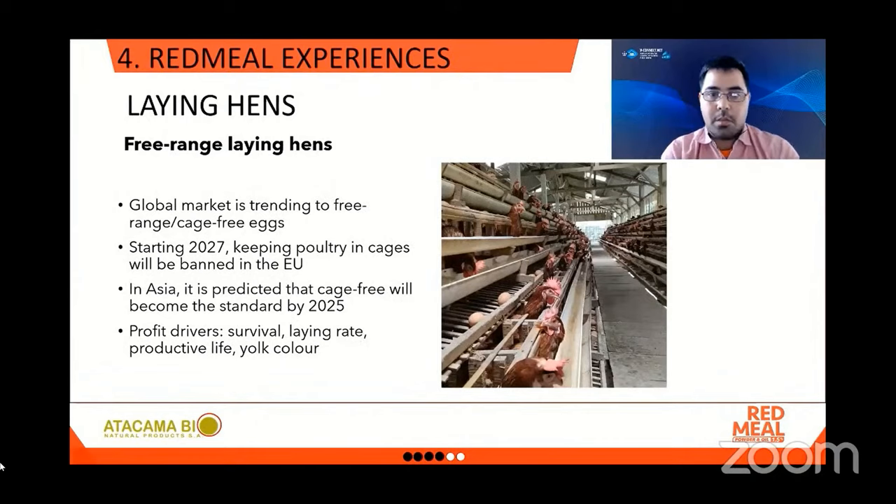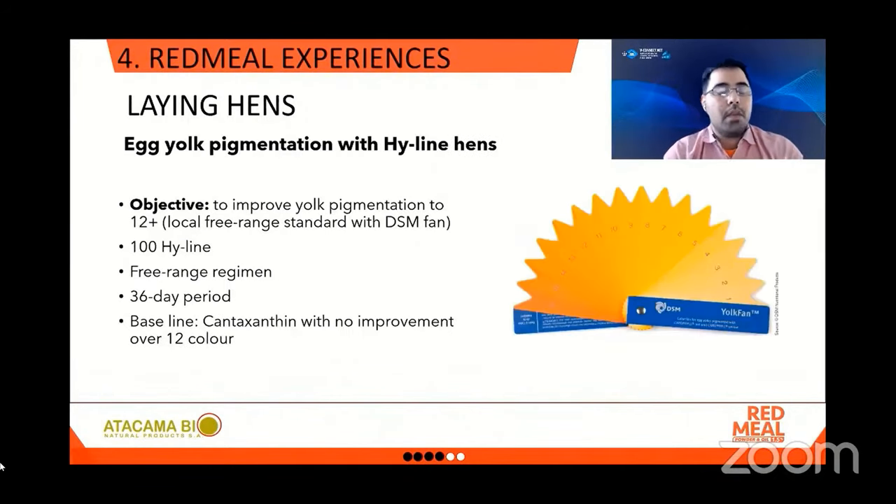The second experience we want to share is with free-range laying hens. There is an important trend in the global egg market moving away from cages altogether. Starting in 2027, poultry in cages will be banned in the European Union, and in Asia this is predicted to happen by 2025. The profit drivers here are survival, lay rate, productive life, and yolk color.